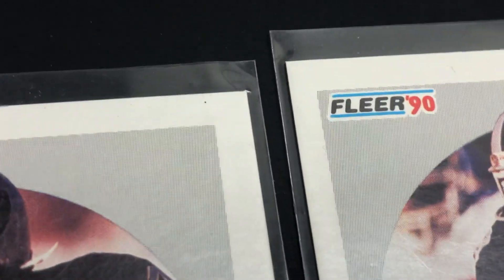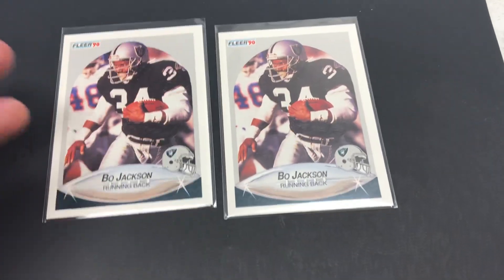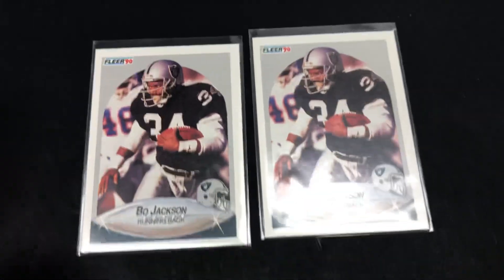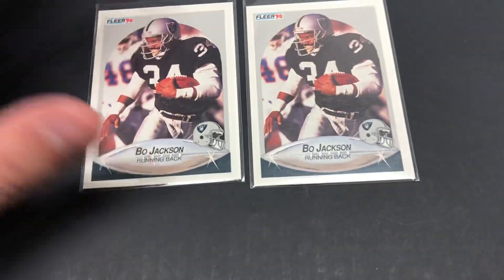There might be a little mark right there — I'm not sure if that's a piece of dust or a print imperfection. But as far as centering goes, they're very good. This is kind of explaining how I'm selling a lot of more low-value cards and what I'm getting into.